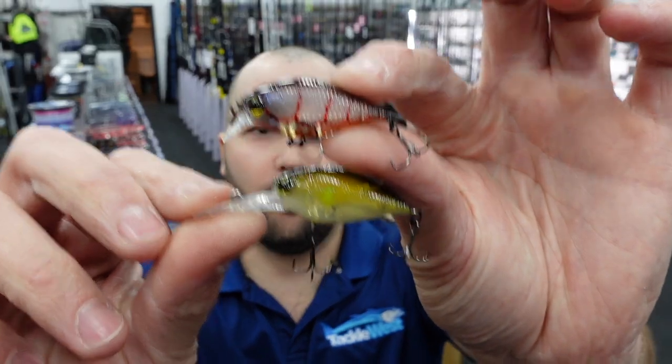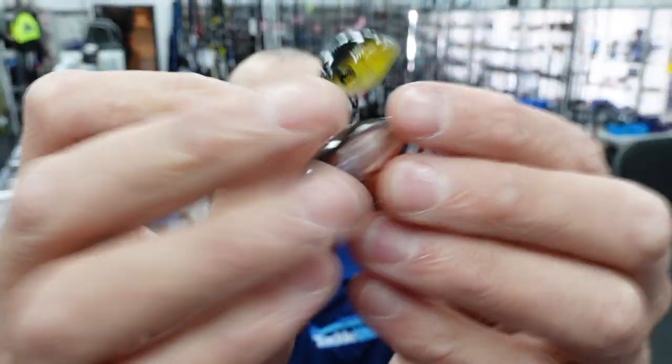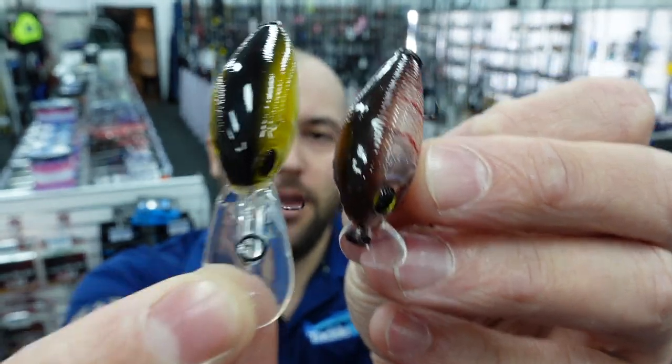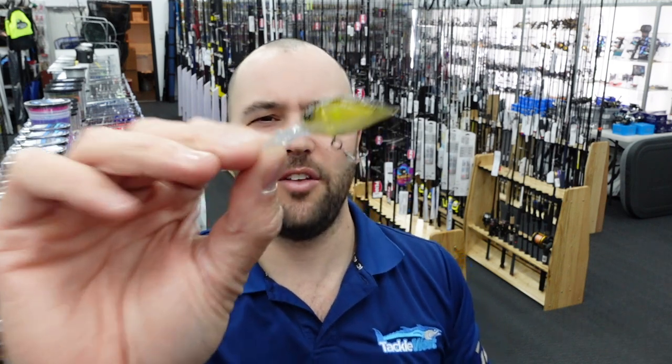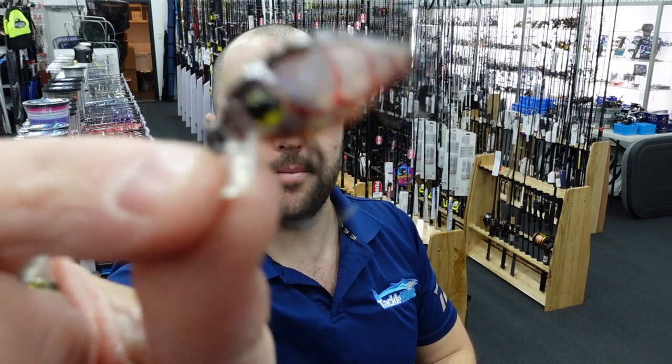We're going to start off looking at the 36 Crank. These are a chubby style lure available in a deep and a shallow runner. They've been very popular over East and have actually been winning a few brim tournaments. The best thing about these is just how well they cast — they cast like an absolute bullet, so you get maximum casting distance. They're good for fishing the flats, whether you're fishing a sandy drop-off with the deep diver or fishing up on top of the flats with the shallow runner.